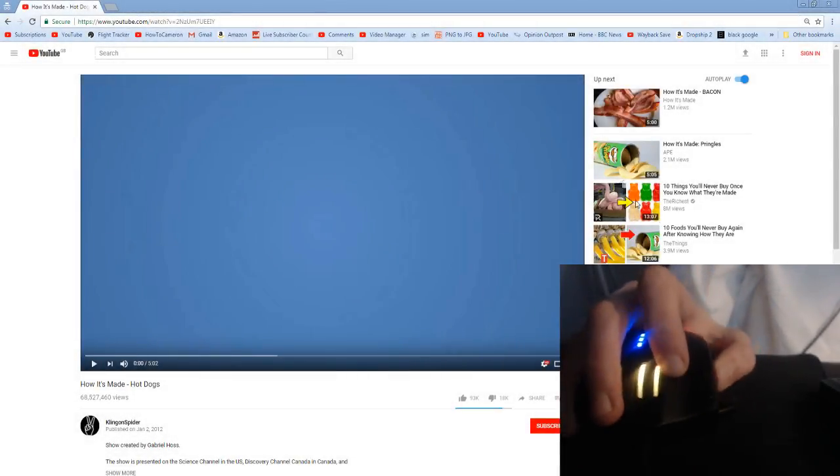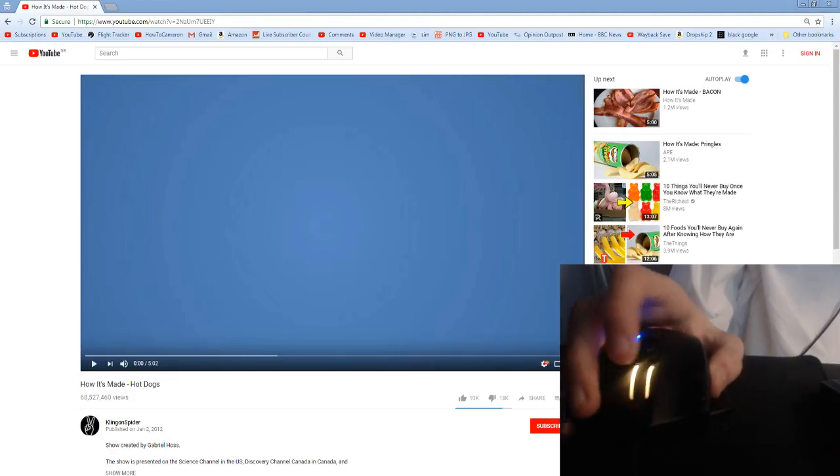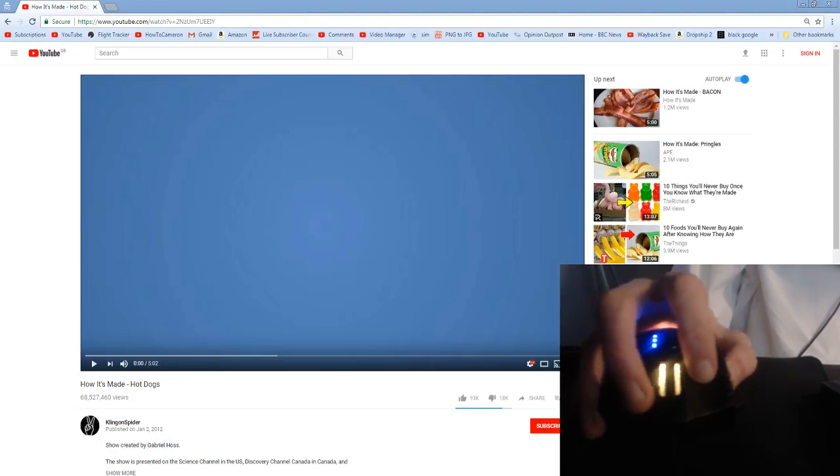Wow, that's a really good view. Whoa, look at that mouse cam. You guys can be watching the video, watching my reaction, and then you can be watching my mouse. That's really cool.